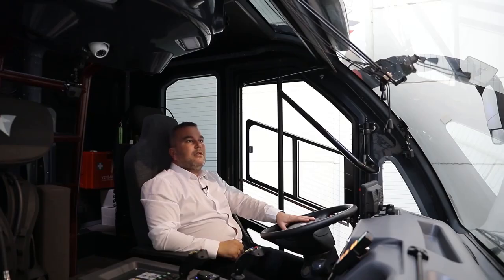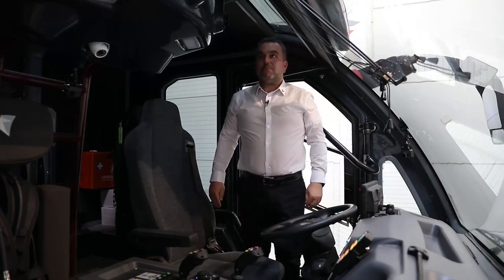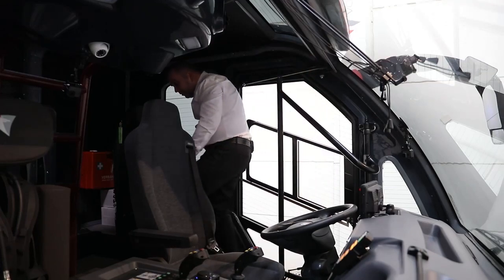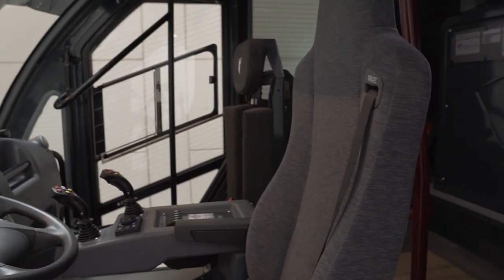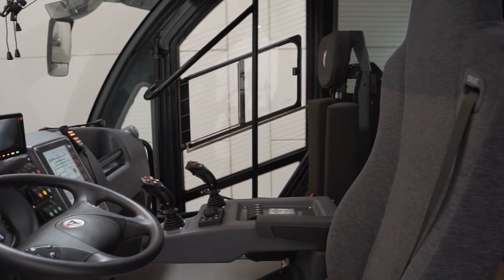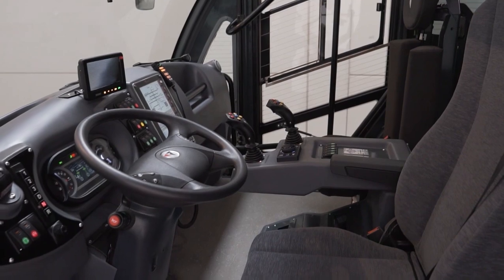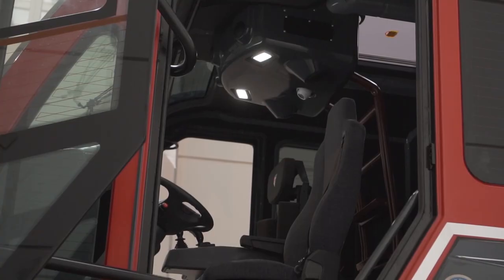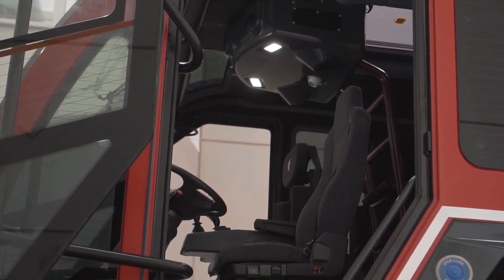The good thing about this cabin is that you can stand without any problem and walk around inside the cabin — as you can see, I'm now walking without any problem. Even I can pass through here easily. We have three wipers, a wide-angle view of the back of the vehicle, and roof glass so we can see the roof of the vehicle.